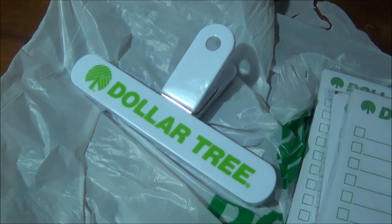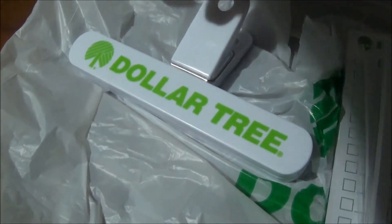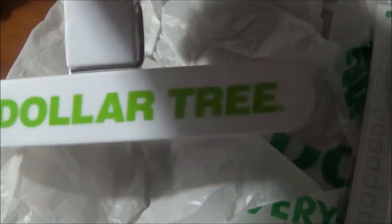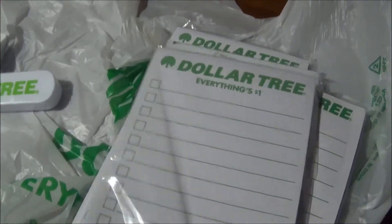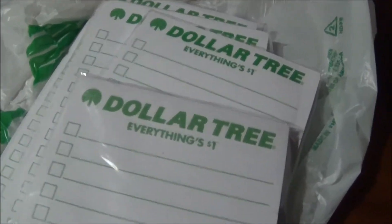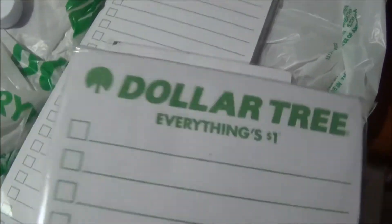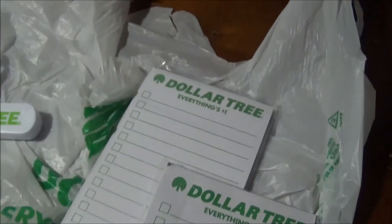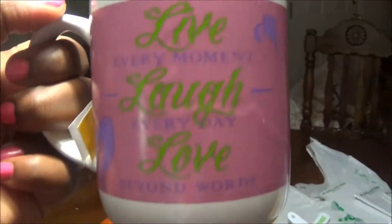These are the little prizes - gifts, whatever you want to call them. These are the Dollar Tree little potato chip bag holder clamp, and I have plenty of the Dollar Tree notepad. Dollar Tree - everything's a dollar! If you're interested in one, let me know. If you already have one, tell me how you like it. Now we're going to move right into the haul.